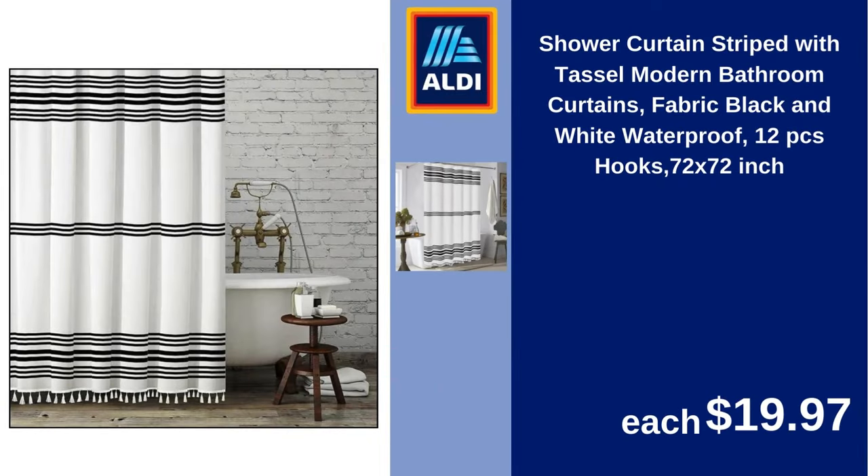Shower curtain, striped with tassel, modern bathroom curtains, fabric black and white waterproof, 12-piece hooks, 72x72 inches. $19.97.